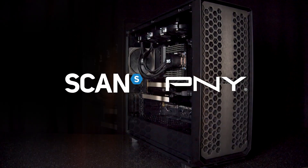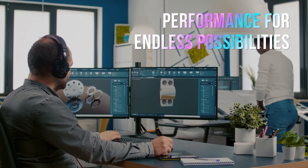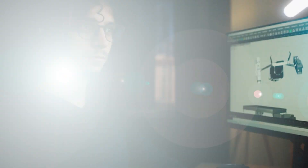Scan have been proudly partnering with PNY for many years. PNY provide powerful tools to manage heavy compute workloads. Along with their enterprise solutions, they're also renowned for their range of graphics cards for serious gamers and creators.